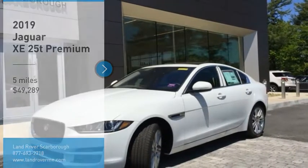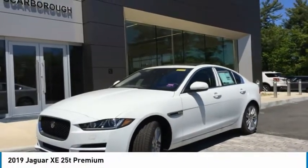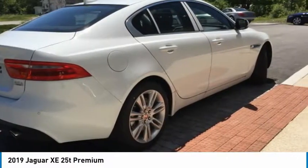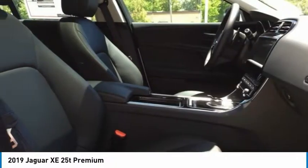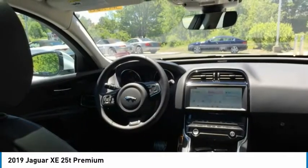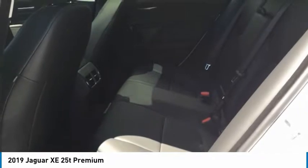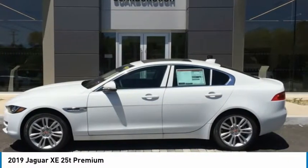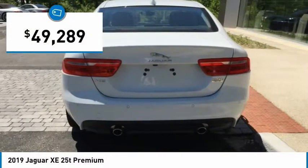Come test drive the 2019 Jaguar XE. The Jaguar XE is built to exceed all expectations of a compact luxury sports sedan. The XE combines technology and performance that meet the high level of excellence you come to expect from Jaguar. Its sleek exterior is sure to turn some heads, and is priced below $50,000.